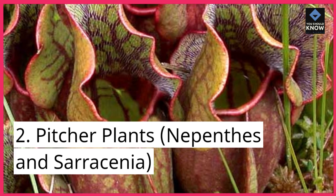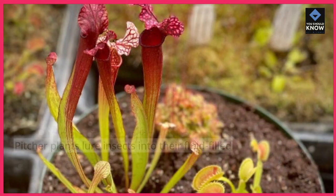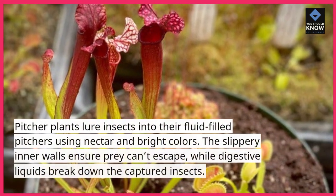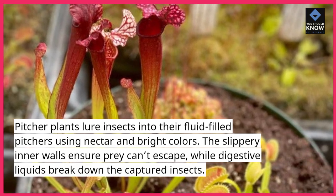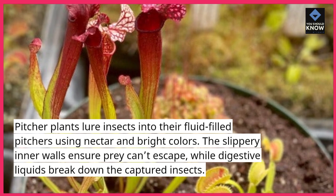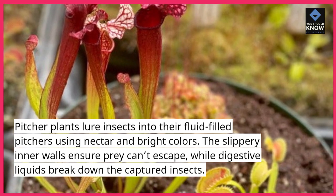2. Pitcher plants, Nepenthes and Sarracenia. Pitcher plants lure insects into their fluid-filled pitchers using nectar and bright colors. The slippery inner walls ensure prey can't escape, while digestive liquids break down the captured insects.